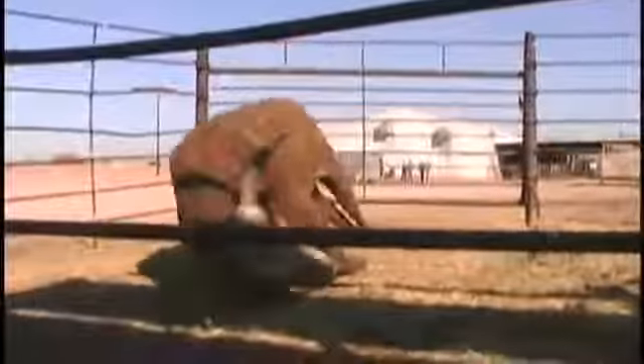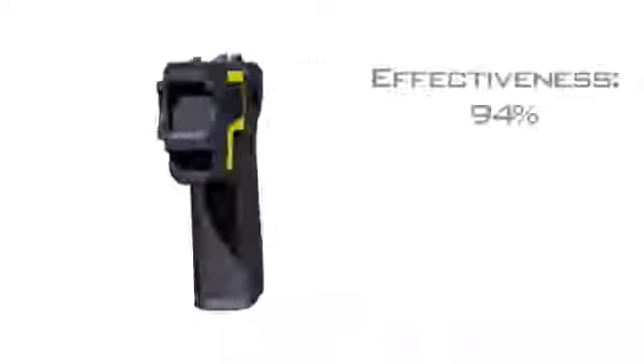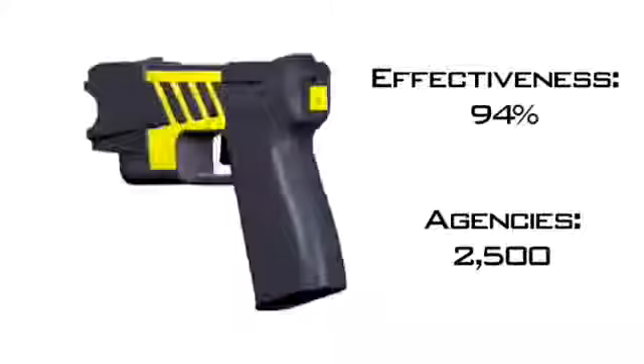The Special MX Taser can even stop aggressive large animals without injury. The most powerful, less lethal weapon ever developed. The M26 is now deployed by over 2,500 police agencies.